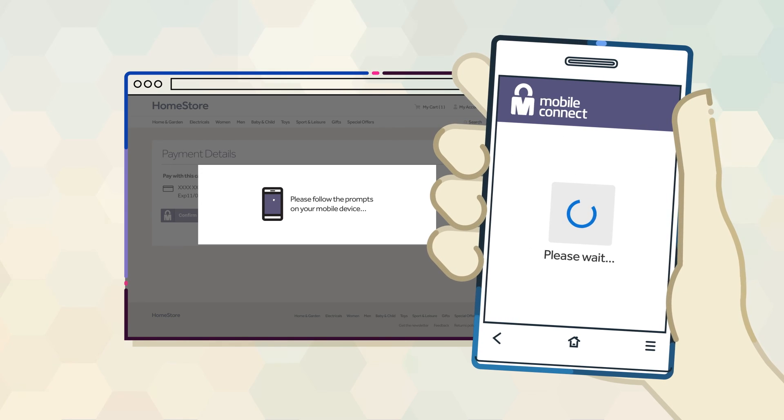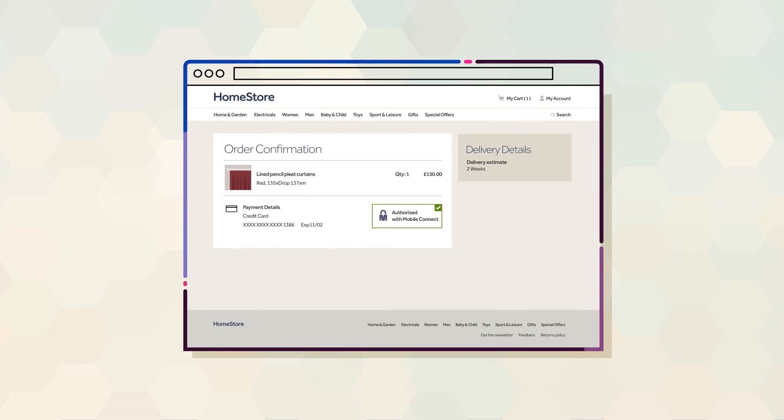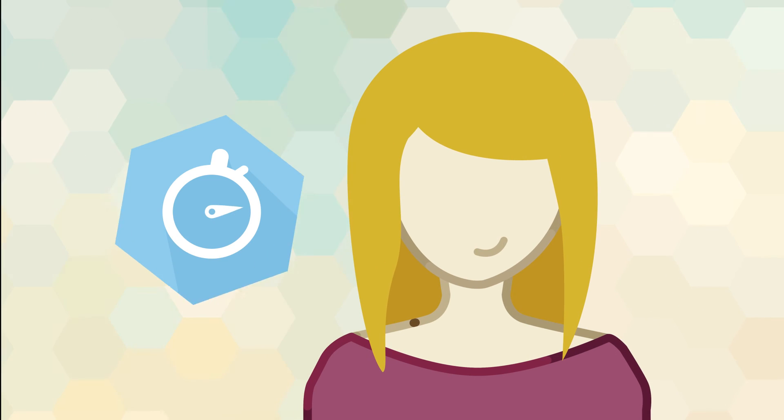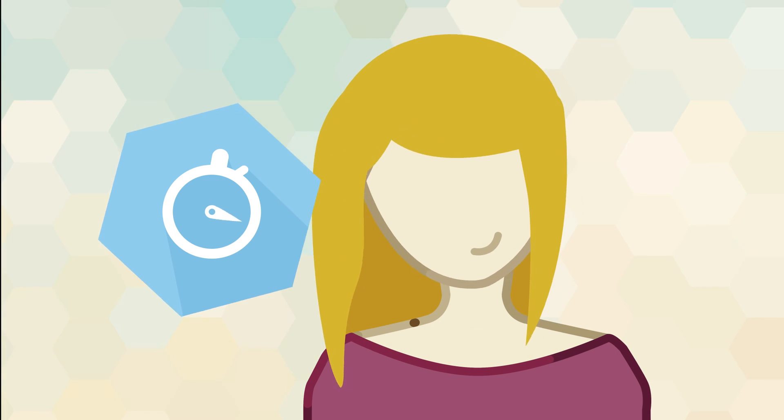She does so and sees online confirmation of her order. Mary is reassured that only she can put purchases on her credit card, making it quicker and simpler to check out.